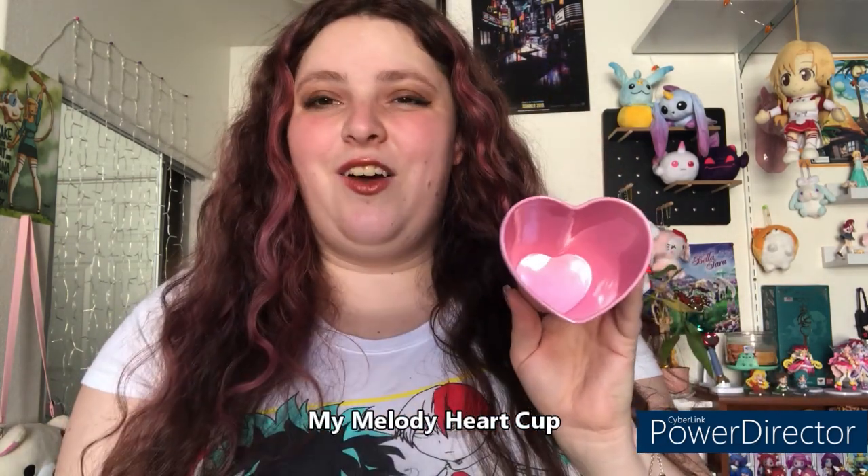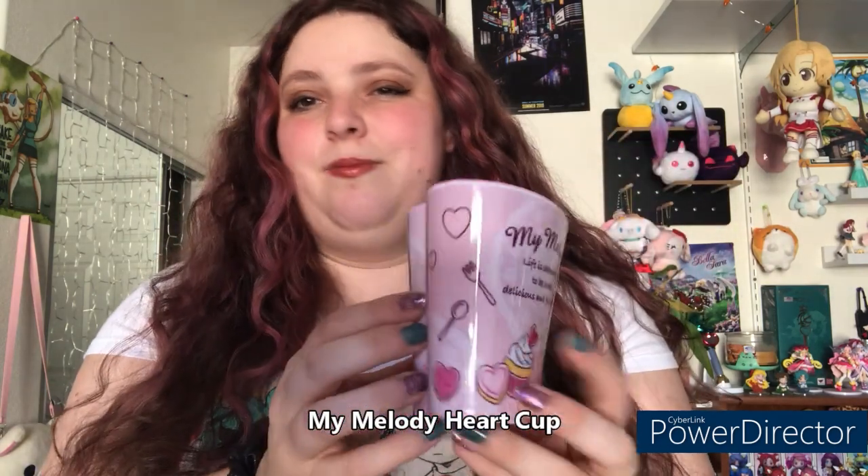We're starting with the Sanrio item — probably my favorite item out of the box, and I'm sure it was for many people. It's a My Melody heart shake cup. Look at it — isn't that so cute? Along the side is My Melody with hearts and sweets. It says 'Life is shaping up to be sweet, delicious, and full of love.' I love getting things like this for daily usage because they make my cabinet so cute.